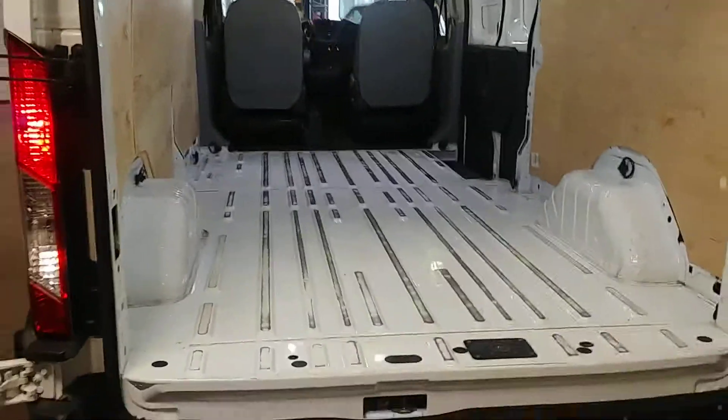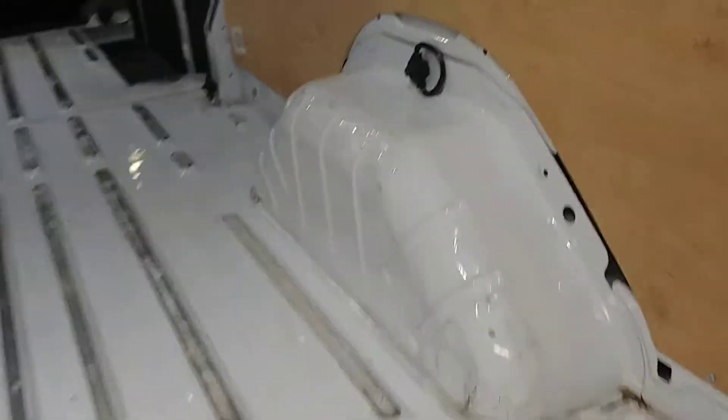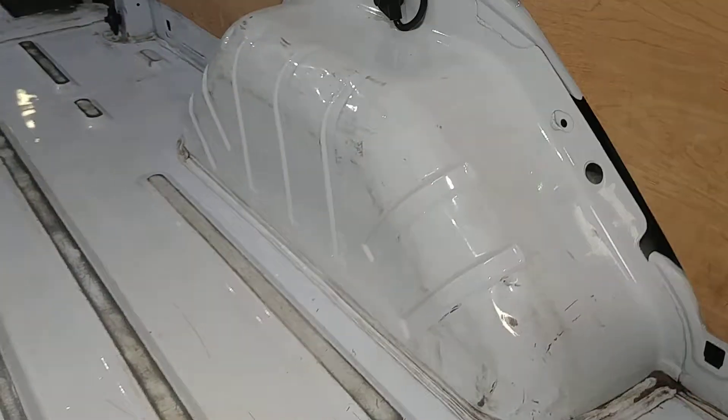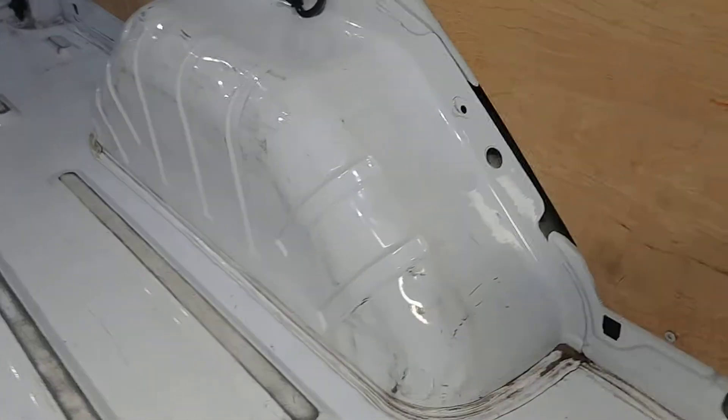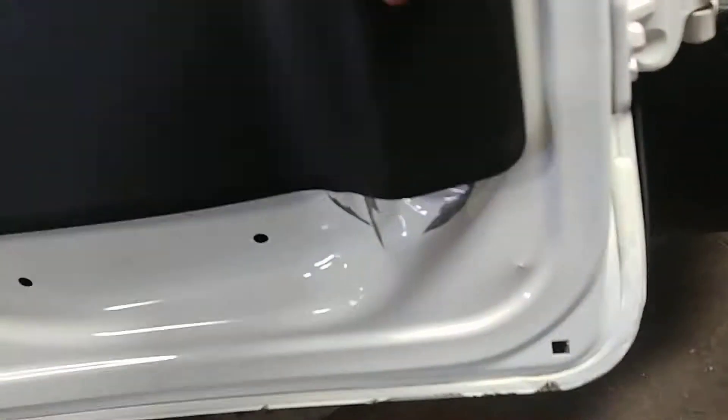This is what it looks like from in here — nice cargo area, very nice. Does have beautiful LED lights. Your wheel wells look pretty good, not too beat up, a couple of dents on them but not too much. This door looks pretty good. There is a dent here that's stopping this door from working — this door's gonna need some body work.